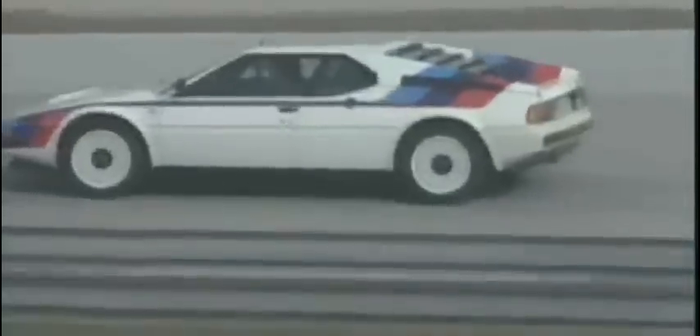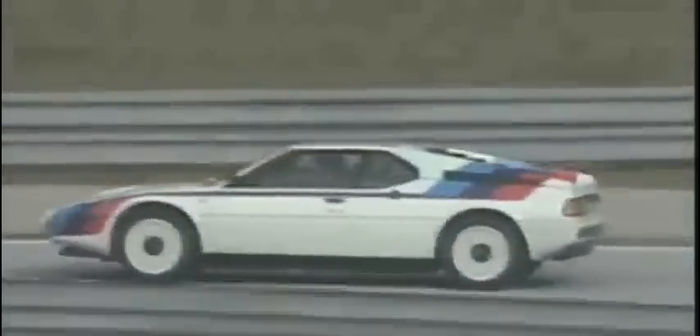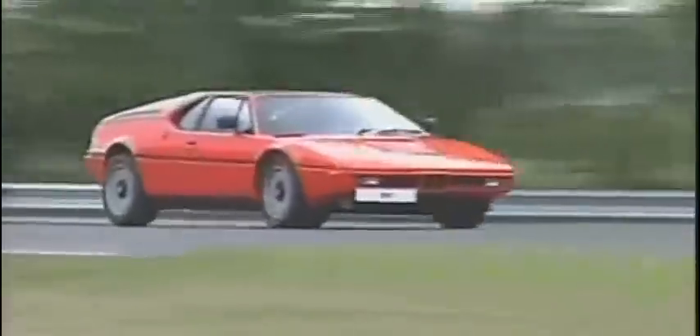Soon after came the first vehicle bearing the M-Stripes and the M-Badge. It was called the M1, designed by Giorgetto Giugiaro in Turin, Italy. In 1979 and 1980, Formula 1 legends Niki Lauda and Nelson Piquet led a field of competitors in identical M1s in the Pro Car Series. In 1979, Andy Warhol's colorfully painted M1 art car took sixth place in the overall rankings after 300 laps at Le Mans. And in 1981, the M1 won the GTO class in IMSA competition in the USA.